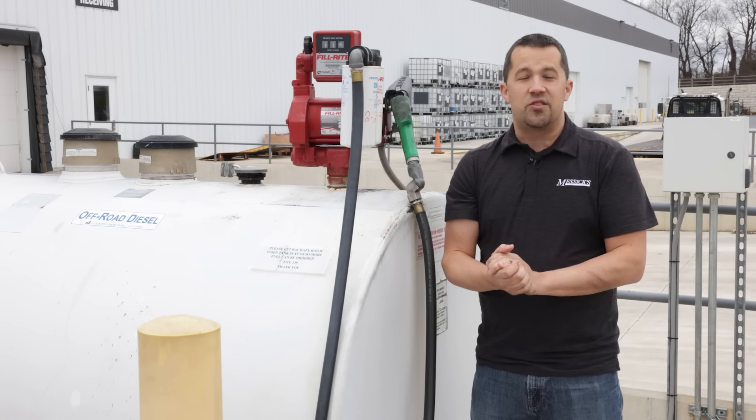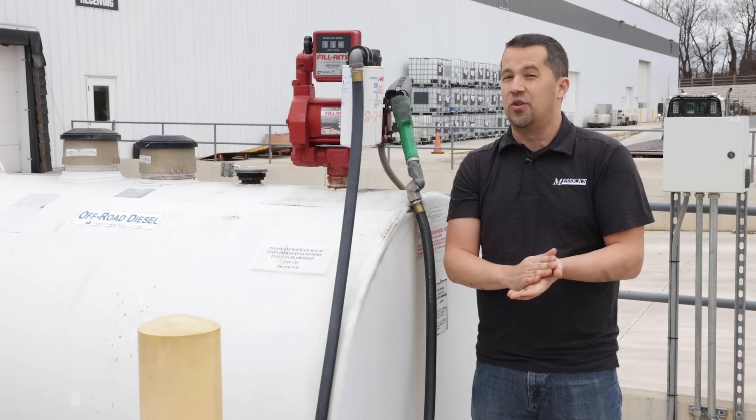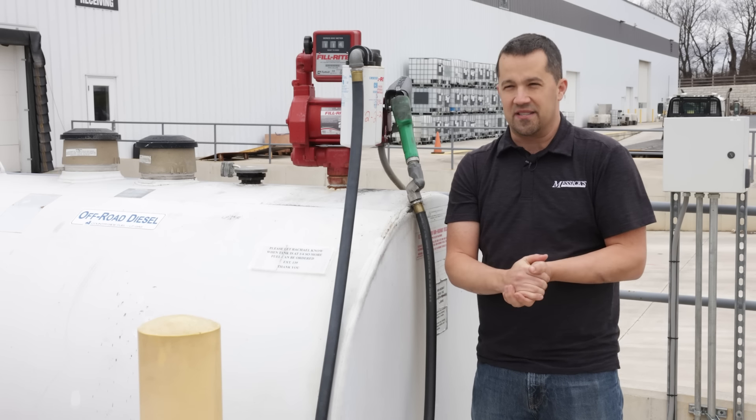Putting an eye on this portion of your tractor on a regular basis can really prevent a lot of problems. If we can help you with any of your maintenance or service needs, or you're shopping for a new piece, give us a call here at Messick's. We're available at 800-222-3373 or online at Messicks.com.